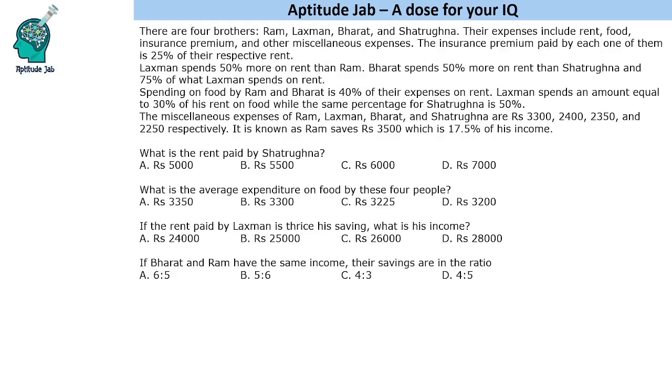Hello everyone, welcome to Aptitude Jab. This is a caselet. It says that there are four brothers: Ram, Lakshman, Bharat, and Shatrugan. Their expenses include rent, food, insurance premium, and other miscellaneous expenses. The insurance premium paid by each one of them is 25% of their respective rent. We are given certain more information and based on this, we need to answer these questions.